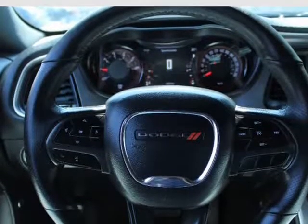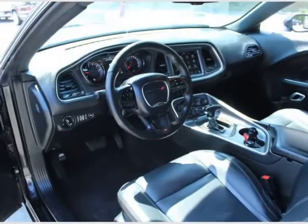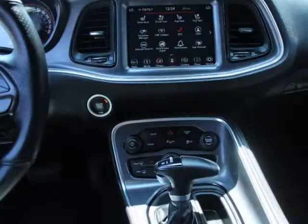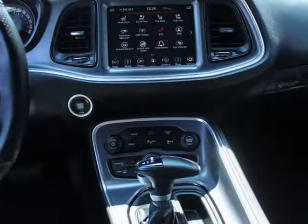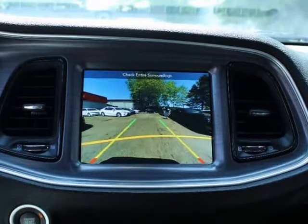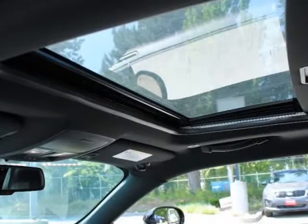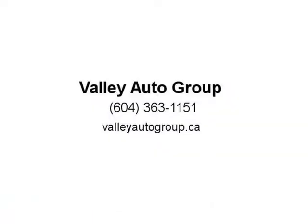We finance even if you have bad or no credit, zero money down approval. Are you paying a high interest rate and not happy with the vehicle you drive? Then get the vehicle you want to drive at a payment you can afford. Call Skyline Auto Group for more information at 604-503-2886. We can help you get pre-approved today.